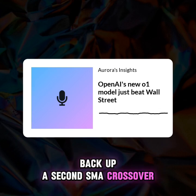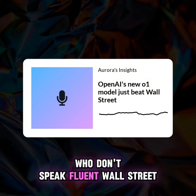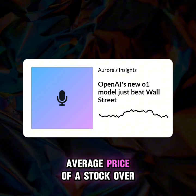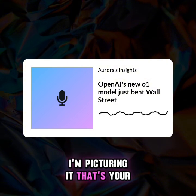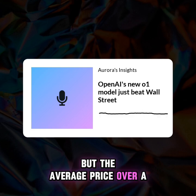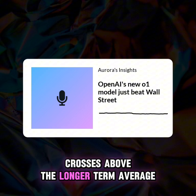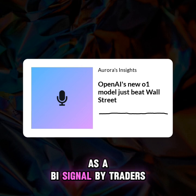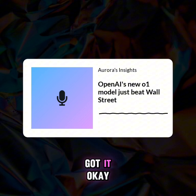Let's break down some of these terms. Imagine you plot the average price of a stock over 50 days — that's your moving average. Now picture another line doing the same thing but over a shorter period, say 10 days. When that shorter-term average crosses above the longer-term average, that's your SMA Crossover — often seen as a buy signal by traders. And Nexus Trade? Think of it like a really user-friendly dashboard for all your investments.